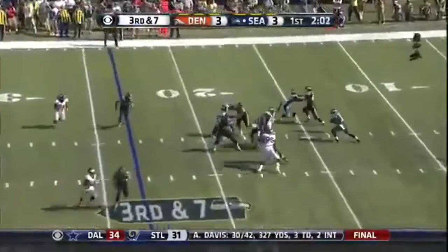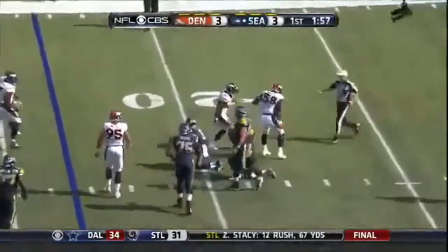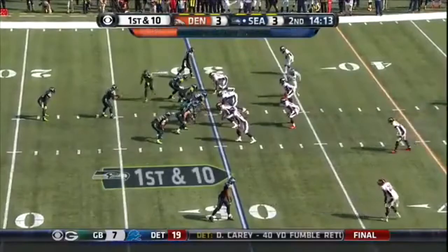Third and seven — scrambling, and they got hold of him for a sack. That's Von Miller. Miller was not a part of the equation; he'd blown out his knee in December last year. I know it's early, one quarter, but it was a really good first quarter.